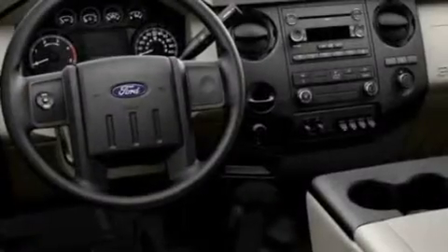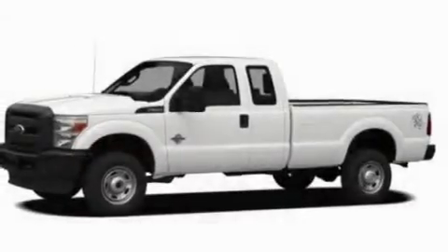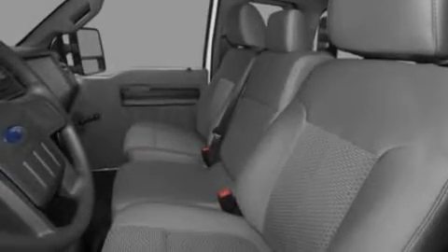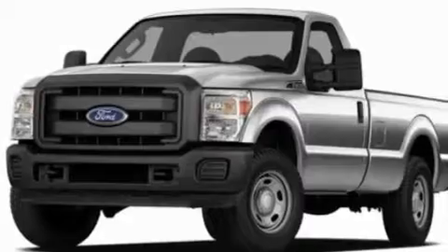Its top features include external temperature display, a trailer hitch receiver, an engine immobilizer theft deterrent system, a low tire pressure indicator, traction control and stability control systems, an anti-lock braking system, side curtain airbags, door reinforcement beams, and power windows.